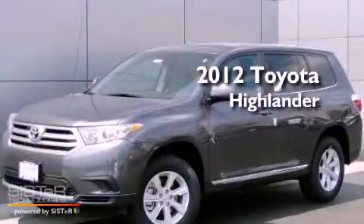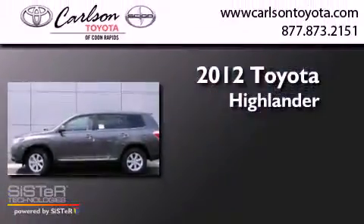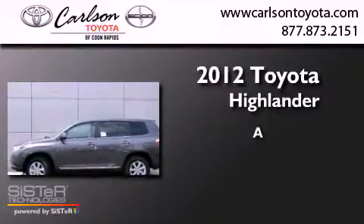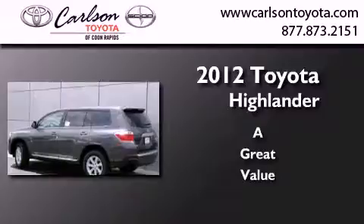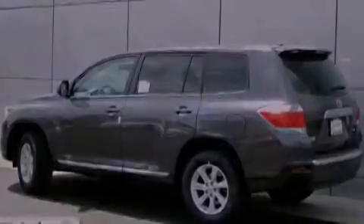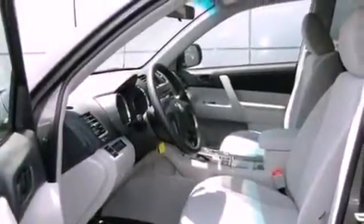This is a brand new 2012 Toyota Highlander. Features include a cold weather package, air conditioning, cruise control, and a CD player.